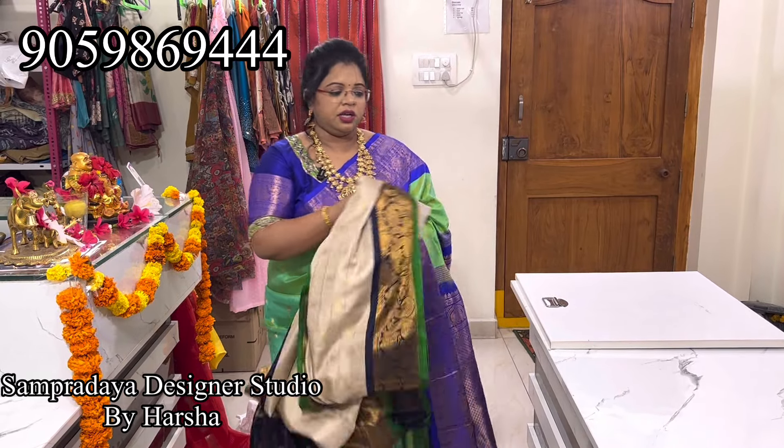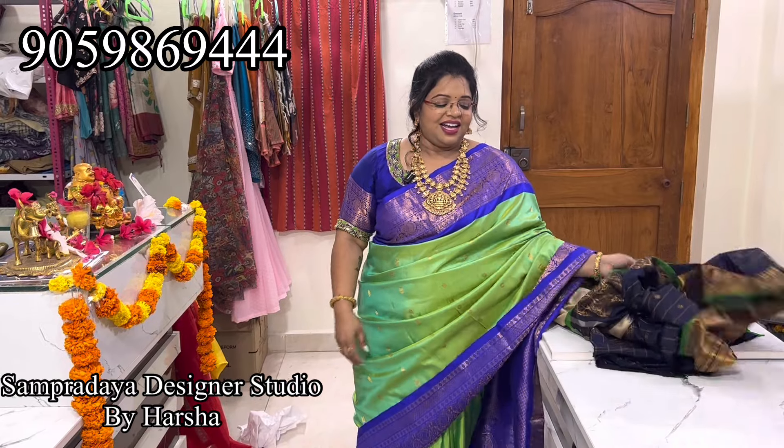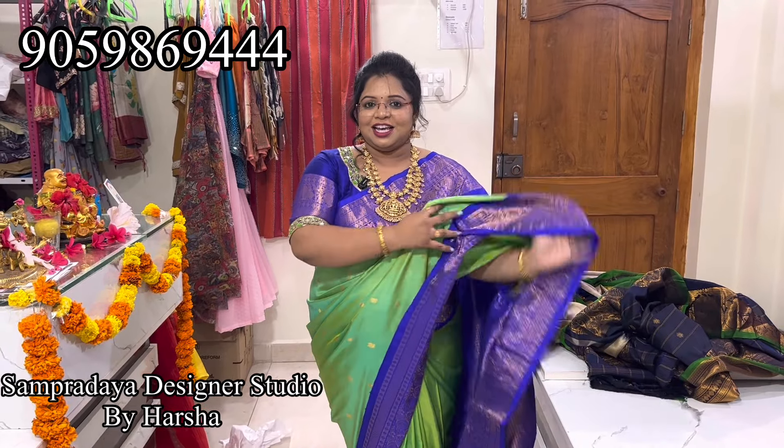Thank you so much for encouraging me and supporting Resyna Studio. Please do like, share and subscribe. Thank you so much for watching.